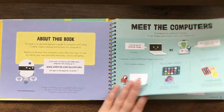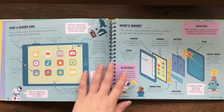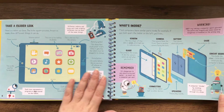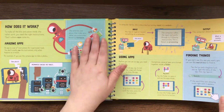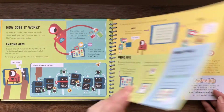Meet the computers. Then there's a closer look showing you how a tablet works, which could be really interesting for kids, especially those who use iPads and tablets and phones — using apps and finding things.